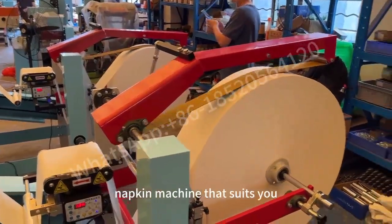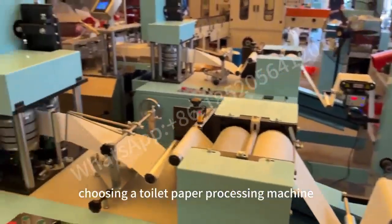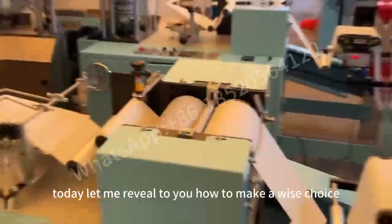Today, I recommend to you how to choose a napkin machine that suits you. Are you confused when choosing a toilet paper processing machine? Today, let me reveal to you how to make a wise choice.